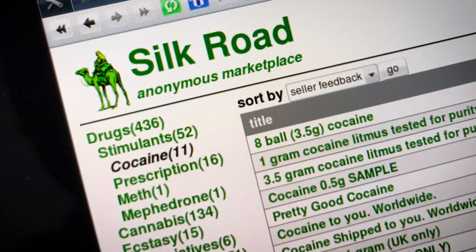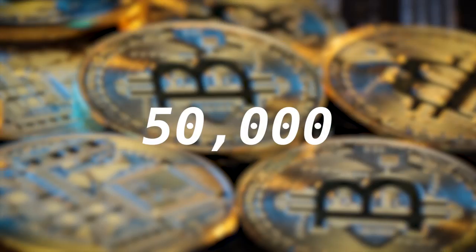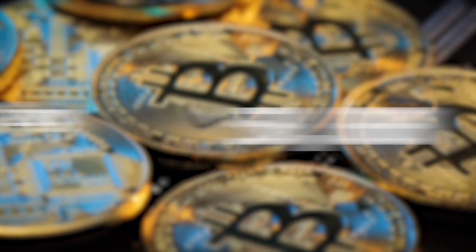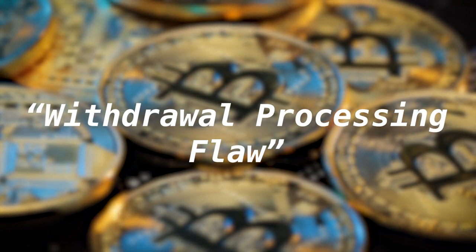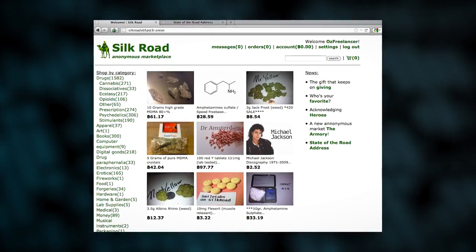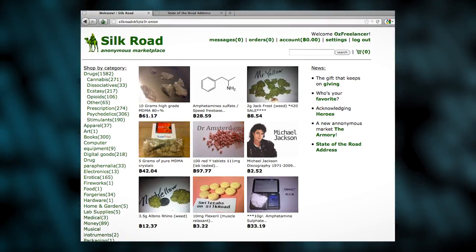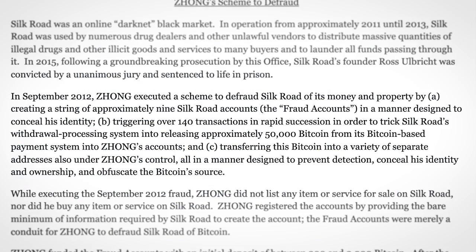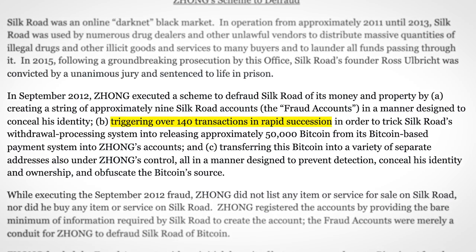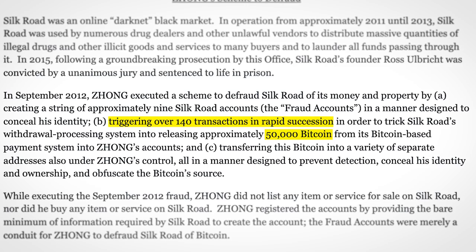In 2012, Silk Road, the internet's most notorious dark web marketplace, was hacked. 50,000 bitcoin were stolen in a robbery made possible due to a withdrawal processing flaw in Silk Road's systems. Every time someone withdrew their crypto from the marketplace, there was a bit of lag before their balance was updated, which was eventually exploited by someone who made a series of withdrawals in rapid succession, extracting in total 50,000 bitcoin — making this one of the largest crypto heists of all time.